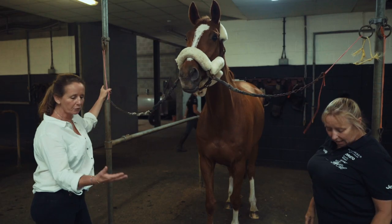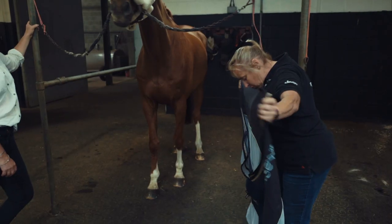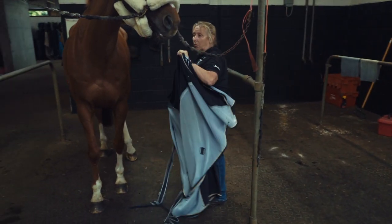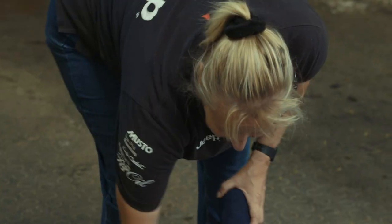So what would be your basic kit? We'd start off with a rug suitable for the occasion. This is a bit of a sweat rug and it has good covering on the back as well. If it was very very hot, we wouldn't put a rug on them.